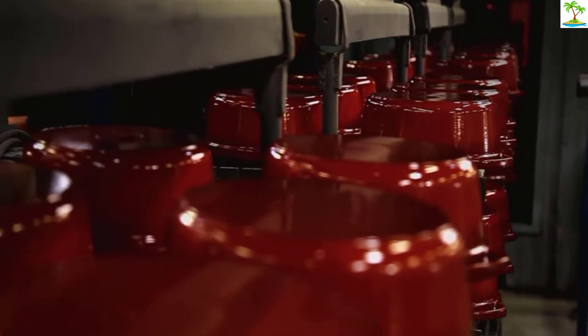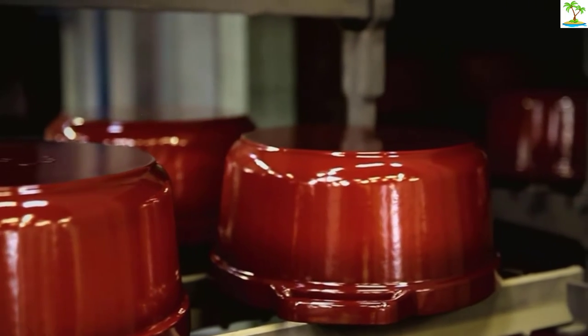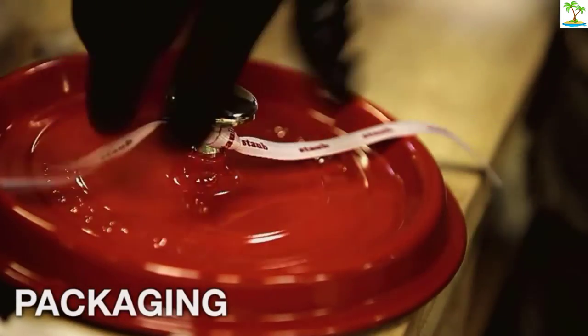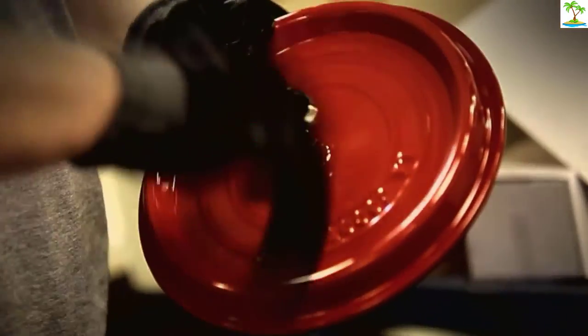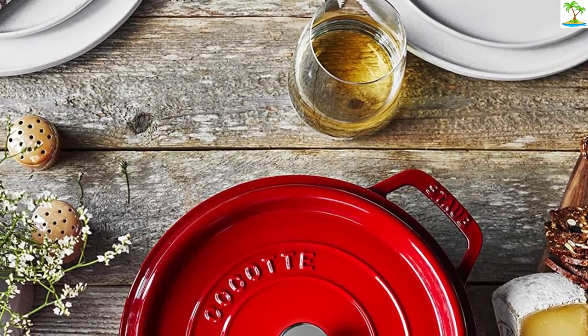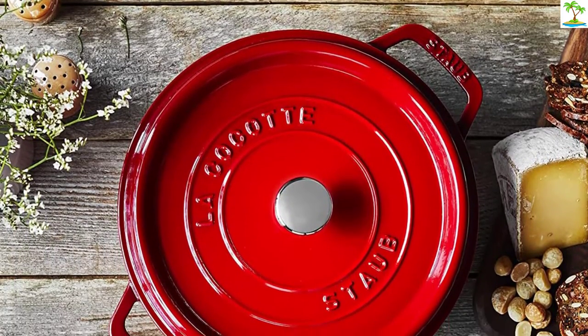Cocotte is the French term for a Dutch oven, and this Alsace-based legacy cookware brand certainly knows its way around a beautiful piece of cast iron cookware. Staub's Cocotte comes in several sizes and a litany of colors — ten to be exact — all with a durable enamel finish and solid cast iron core. Staub's Dutch oven features a self-basting lid with spikes on the underside to encourage an even and continuous trickle of juices while cooking.